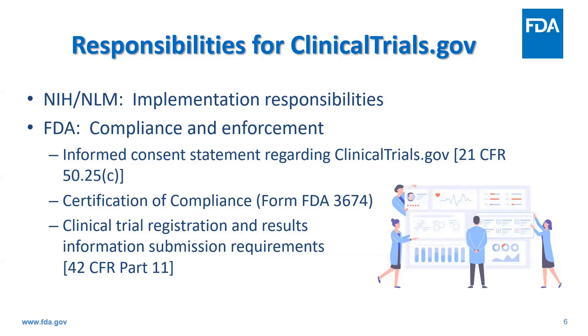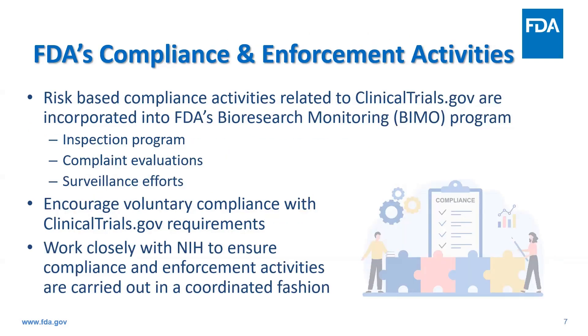In separate sessions, my FDA colleagues Jan Hewitt and Rochelle Swan will discuss these in more detail. Compliance activities related to clinicaltrials.gov are incorporated into FDA's Bioresearch Monitoring, or BIMO, program — an agency-wide oversight program designed to monitor all aspects of the conduct and reporting of FDA-regulated research. There are three ways we may identify noncompliance: through an on-site inspection such as a sponsor or sponsor-investigator inspection, through evaluation of a complaint, or most commonly through our surveillance efforts.